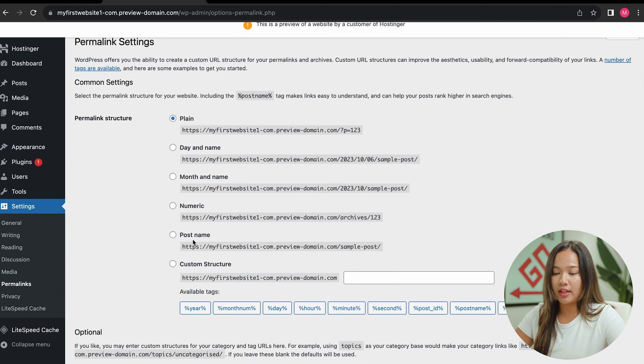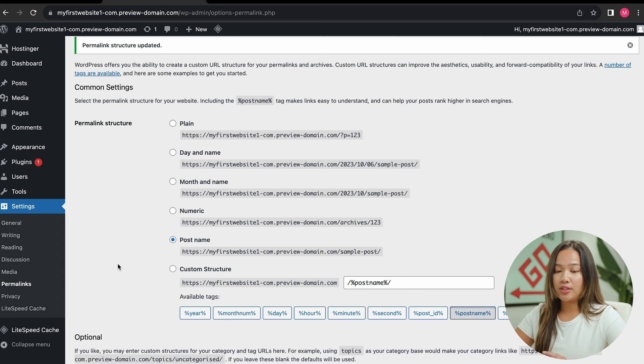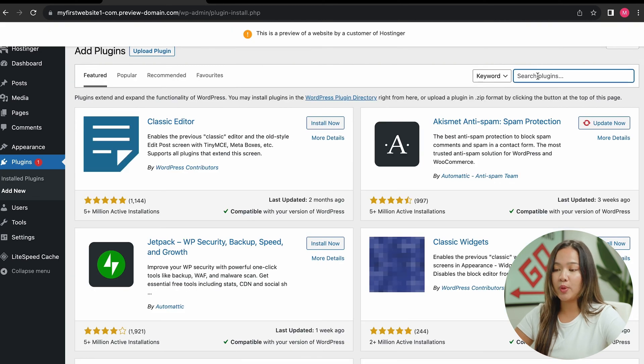All we are going to do is click on post name, scroll down, and save changes. Now the next thing we are going to do is go into plugins so that we can install our plugins. As you can see, we already have some installed plugins, but we are going to add some new ones. Click on add new, and the first plugin we are going to install is Yoast SEO.